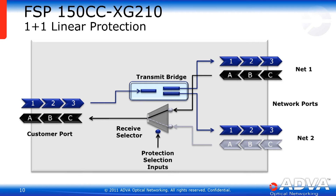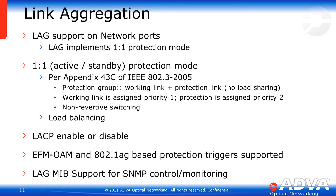The dual network ports on the XG210 allow us to offer network protection. Network protection can come in the form of link aggregation, where the device is compliant with IEEE 802.3 Appendix 43C in an active-standby mode, where frames are bridged on transmit and a selector receives from one of the two network ports. The system provides a one-for-one protection mode with no load sharing between the protection link and the working link. The working link is assigned priority one, the protection link priority two. If the working link fails, traffic switches to the protection, and revertive switching is supported if LACP is enabled. LACP can also be disabled, providing faster switching times — sub-50 milliseconds.